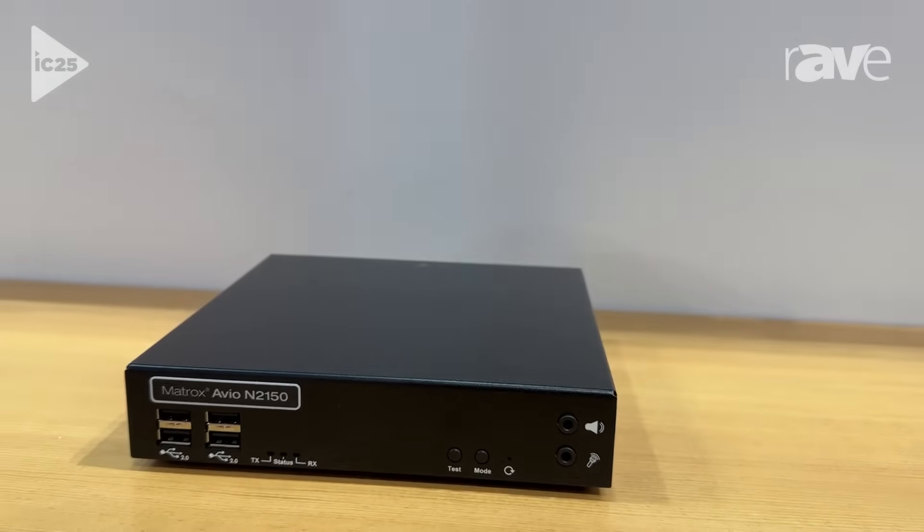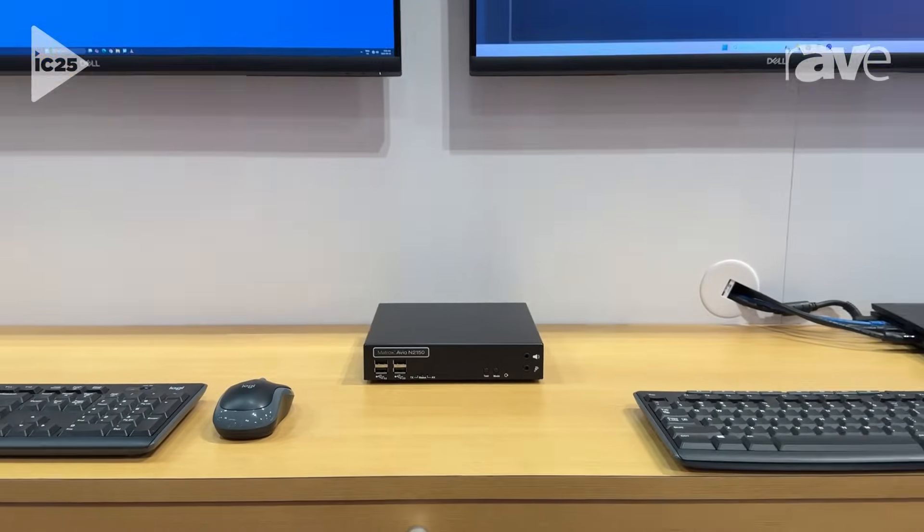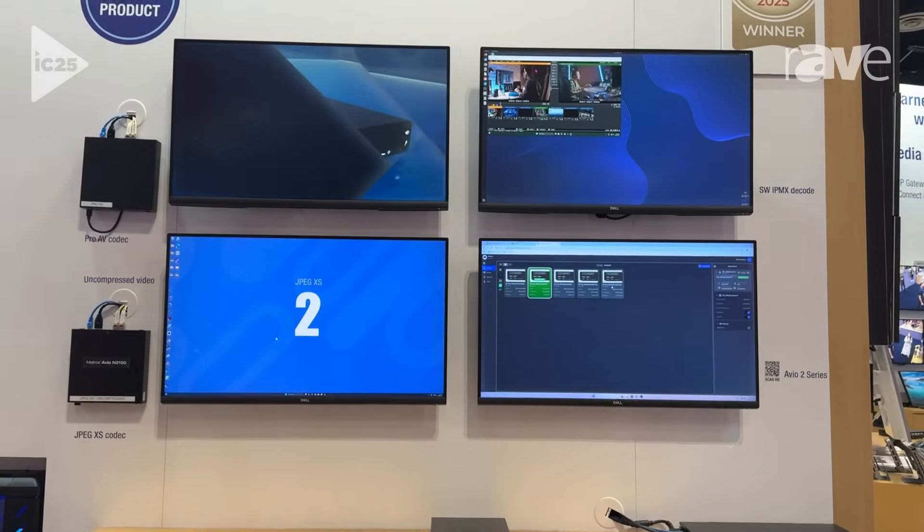It comes with a very intuitive web UI for configuration and setup, so it's going to make installations super fast and easy. For more information, please visit our website, matrox.com.